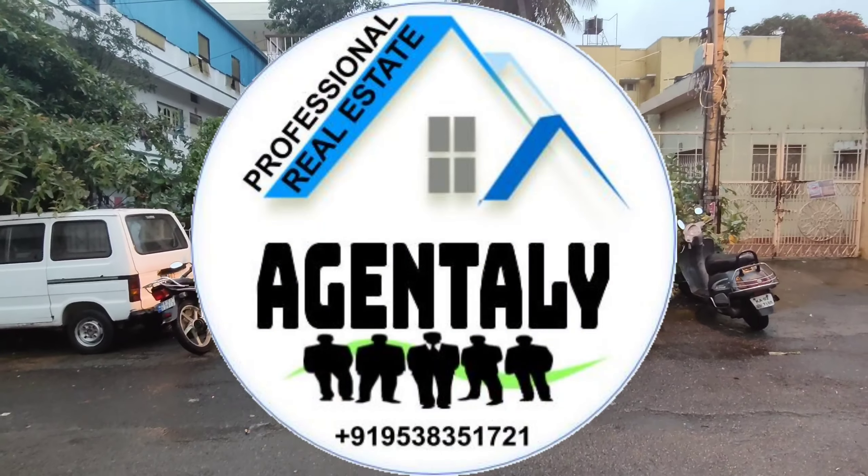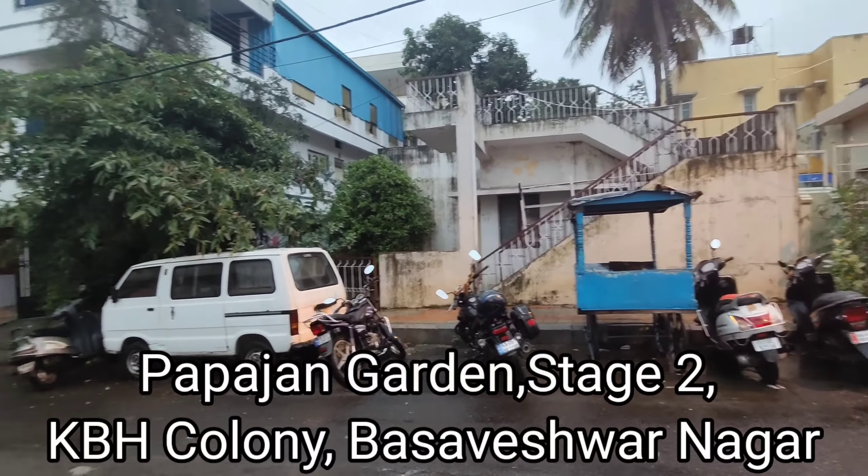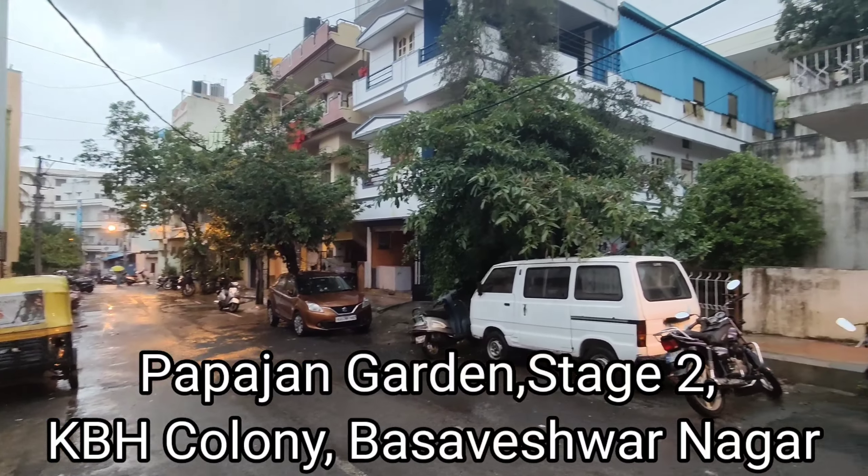Hi, very good evening. Welcome to Agently. Today we are in Basveshwara Nagar, that is right in KHB Colony, second stage.